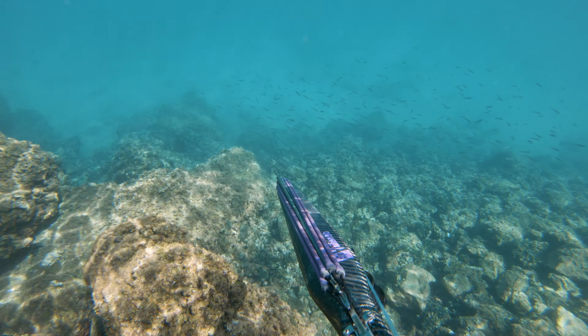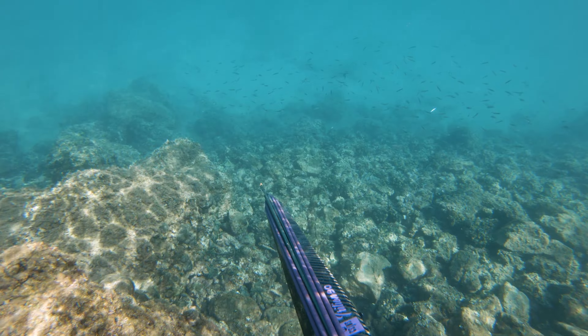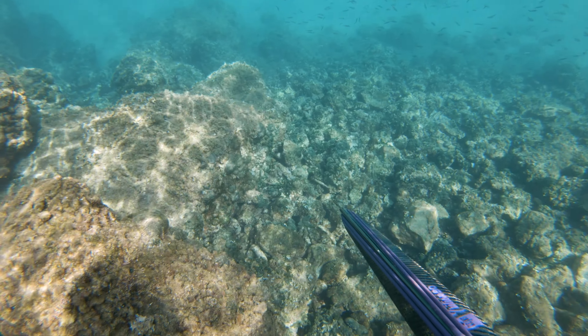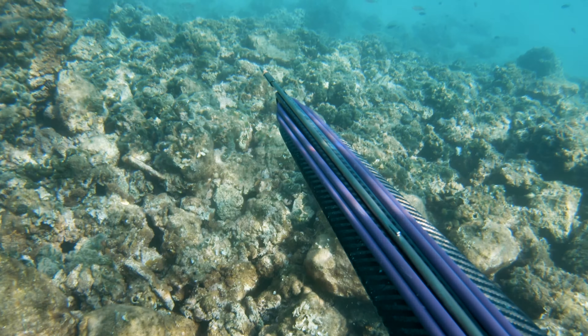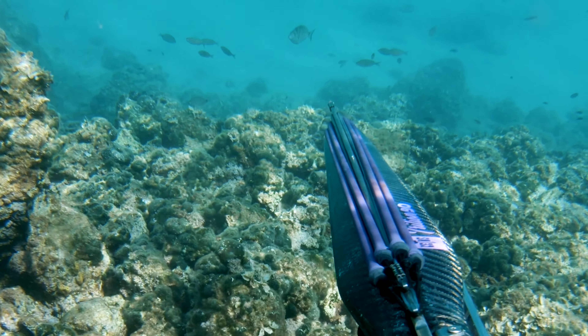I was at the surface beside the coast and I saw this sheephead bream approaching. I immediately dove down and it came into the fringe of speargun range and I shot it.